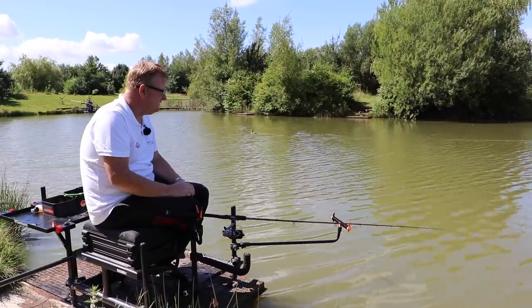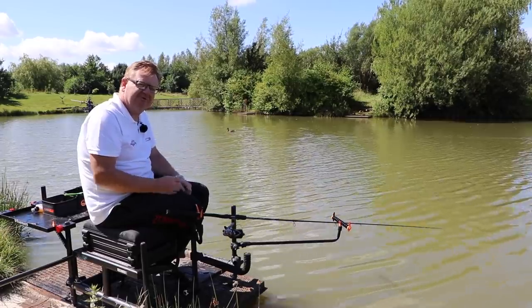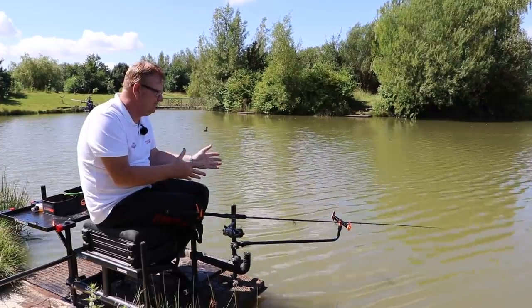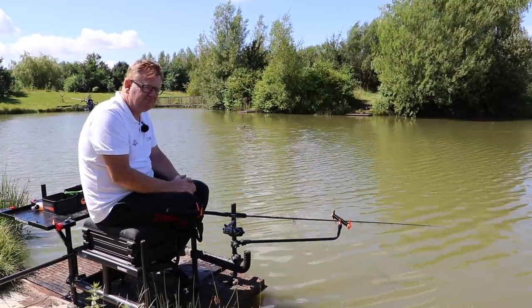It's no good having a load set up in your box and you're catching on the bomb. You have a problem with it, or your hook's gone blunt, you change your hook length, and the hair's four mil longer. Then you're finding you're not getting hook-ups as much, or you're not getting as many bites, you're losing fish.